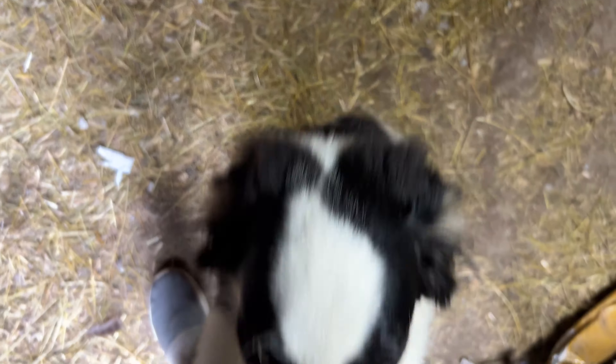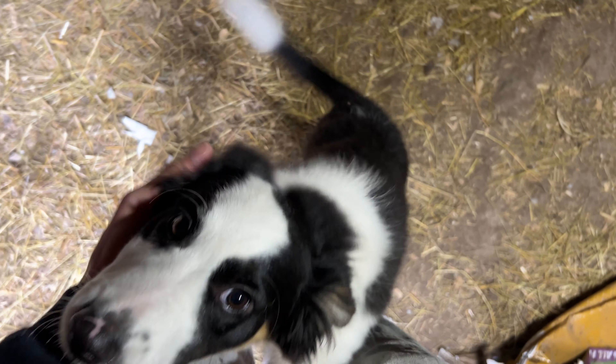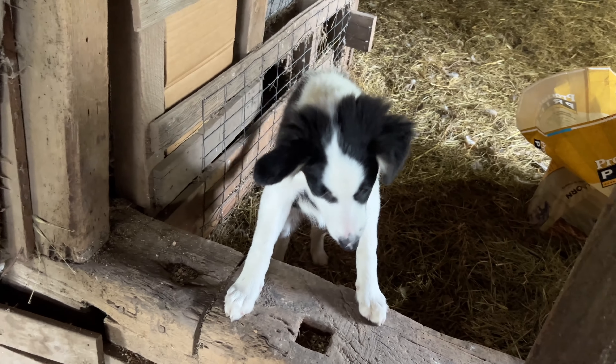Flower, how are you? Hi, hi, hi Flower. You're just becoming the happiest little farm dog, aren't you? Good morning goats. All right, here we go.